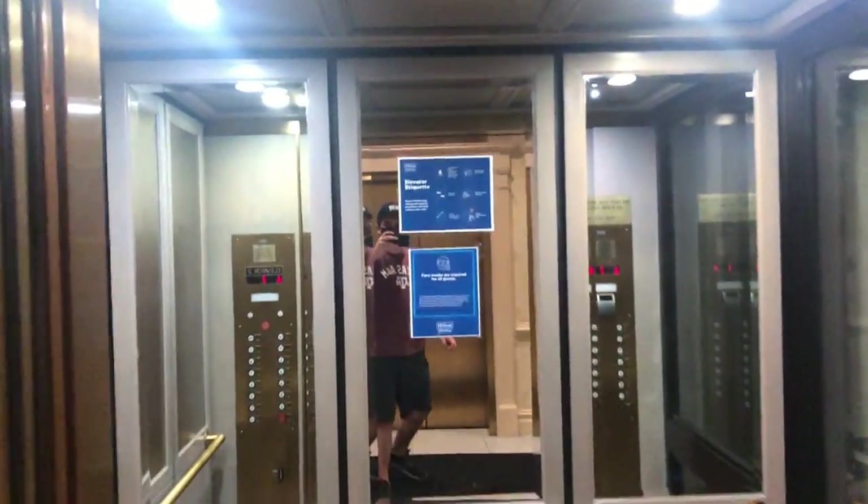It looks like we got a scenic one. It looks like a regular elevator, but look at this — we got a window on the side. We'll go up to where the penthouse is. Out the window we look.